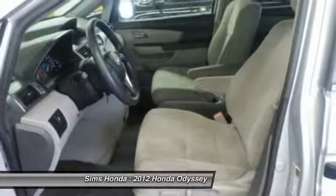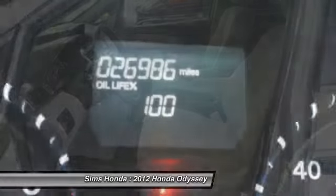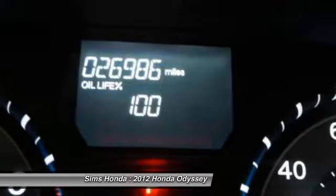Air conditioning front, four-wheel disc brakes, FWD, rear defrost, premium sound system.